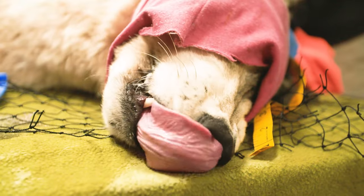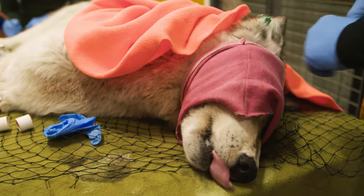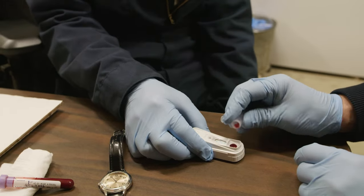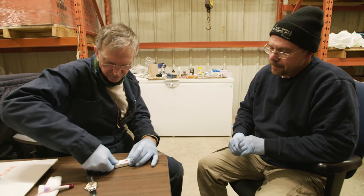Upper canine: 25. Lower: 14. And they get tested for dog diseases — heartworm, parvo, distemper — canine diseases that wolves get too.